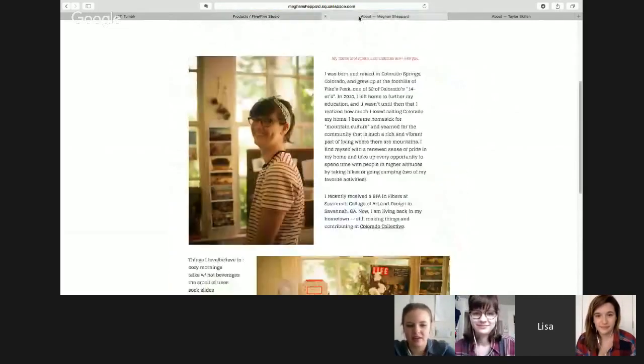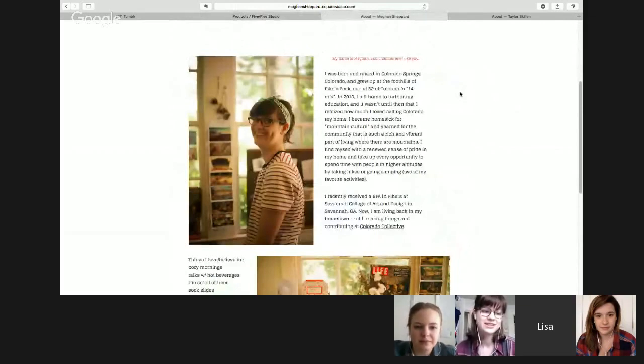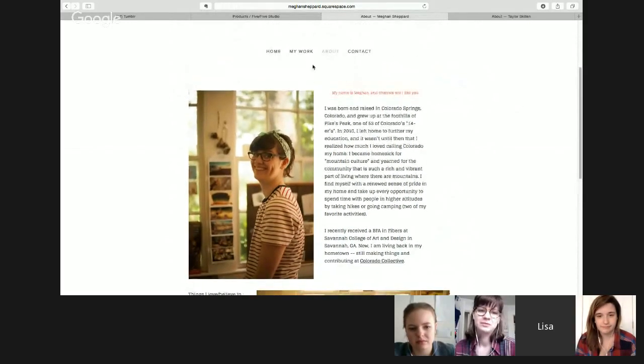That said, I still use photos in my work and really still enjoy photography — I'm just glad I didn't decide to make it what I do professionally.